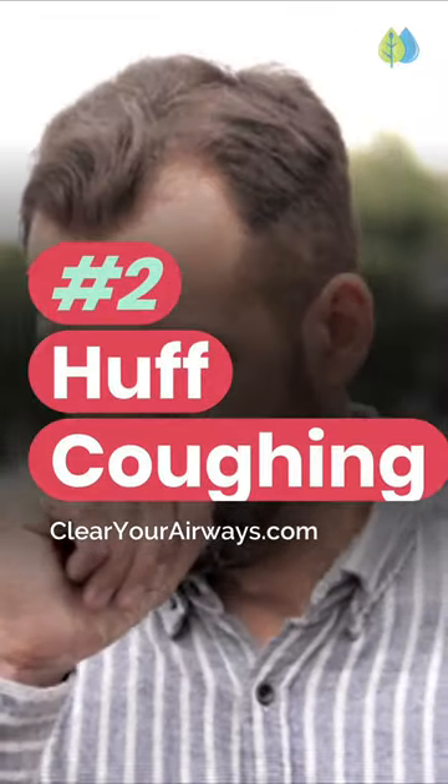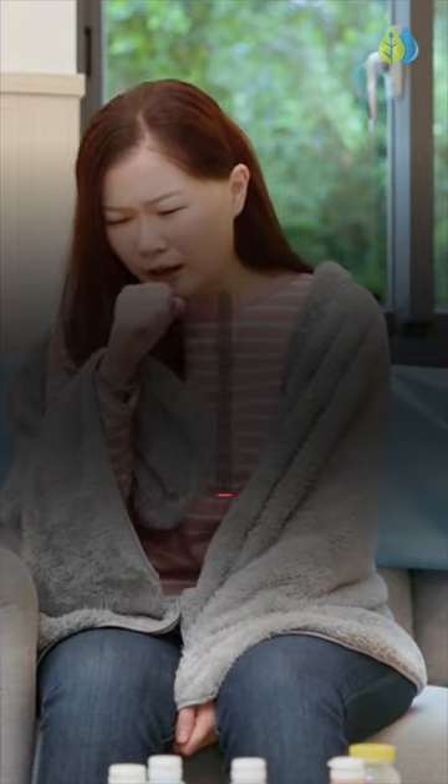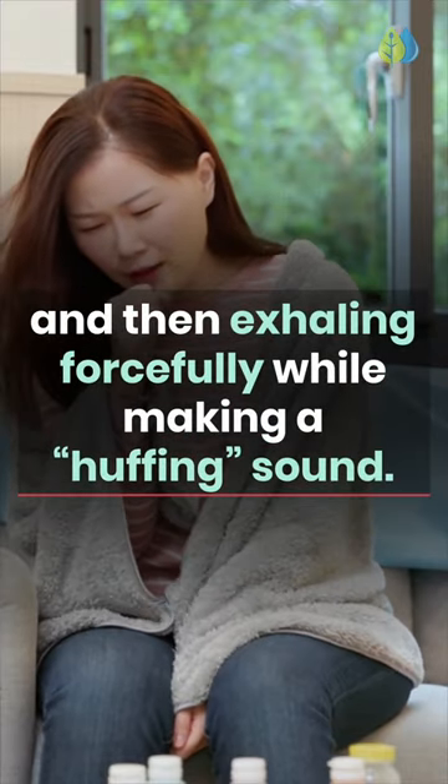Number 2: Huff Coughing. This mucus loosening technique involves taking deep breaths and then exhaling forcefully while making a huffing sound.